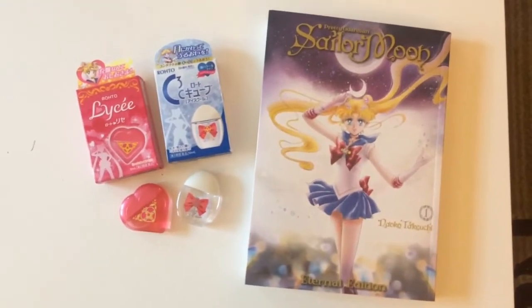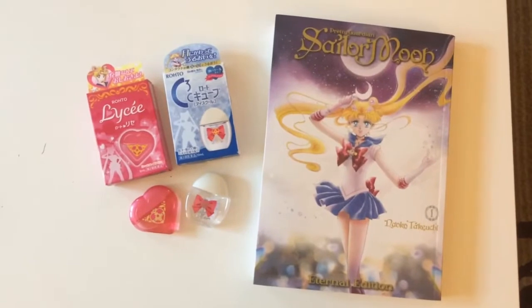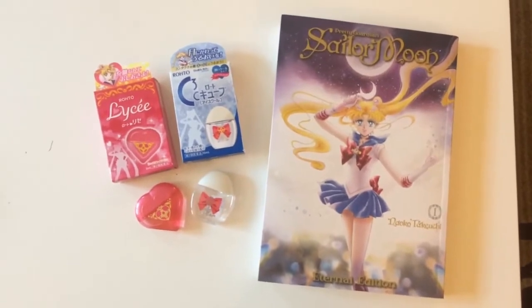Hey Moonies! I'm here with you today with my September 2018 Sailor Moon haul review.